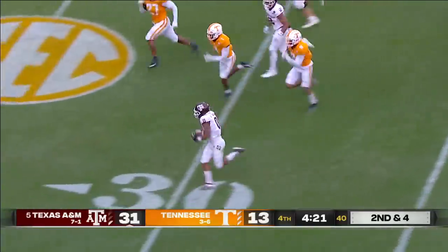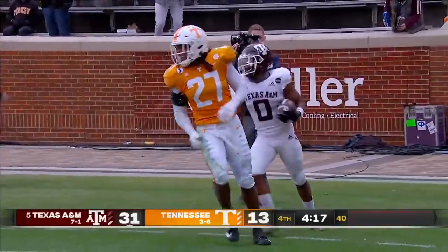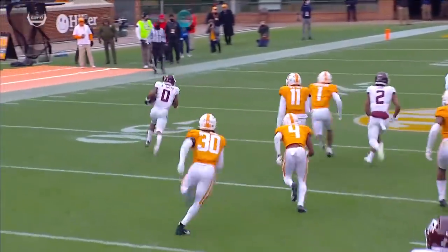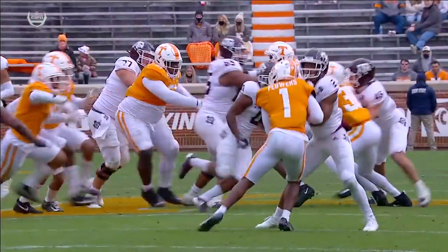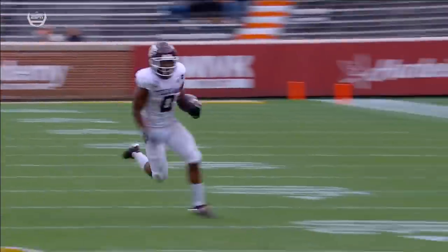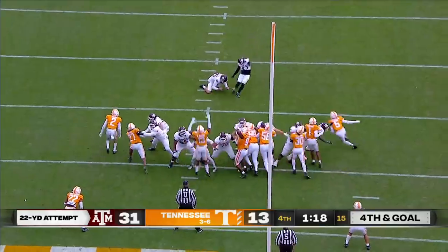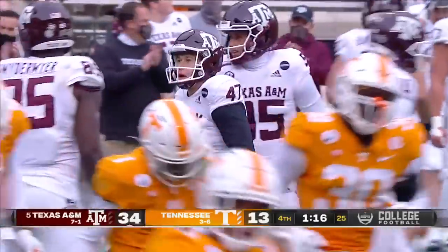What a move by Aniah Smith with the stiff arm. Aniah Smith down inside the 10-yard line before he's run out — first and goal at the nine. Outstanding piece of running. Get behind 65 Dan Moore, who gets a kick-out block. Aniah Smith in the open field is dangerous. What a fourth quarter he's had. They'll send Seth Small out for a chip-shot field goal to make it 34-13 with a minute 16 to go.